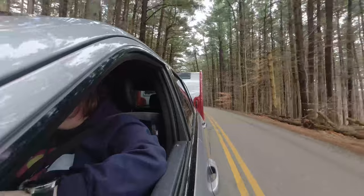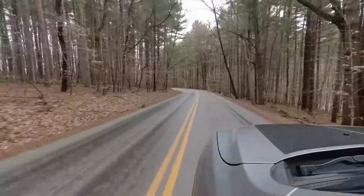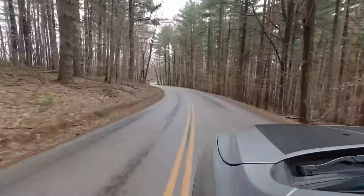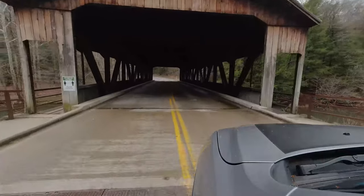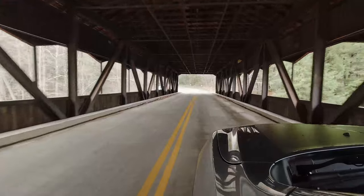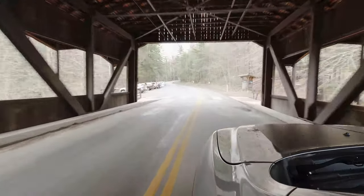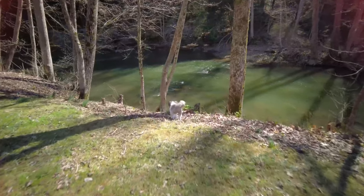I've been wanting to camp at Mohican State Park in Ohio for a long time. It's a beautiful park featuring two forks of the Mohican River, a lake, and lots of forest land for hiking and biking, as well as two beautiful campgrounds. I stayed at the small primitive campground, which is right along the clear fork of the Mohican River.